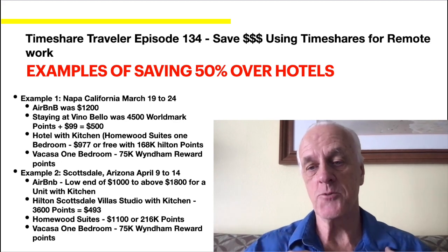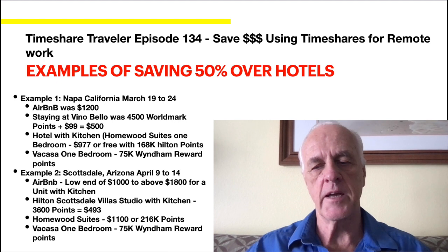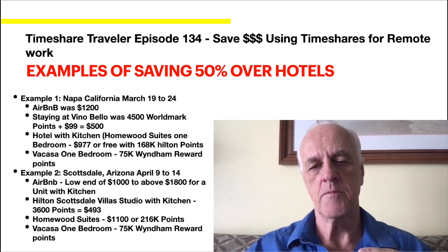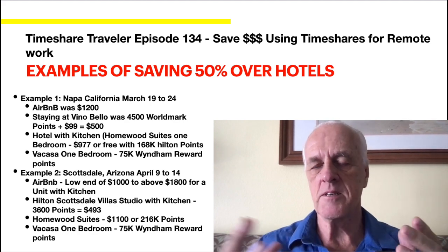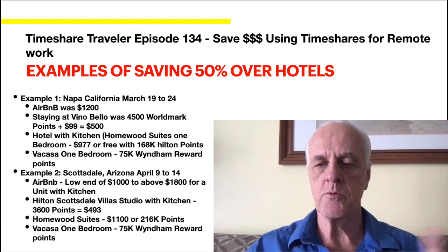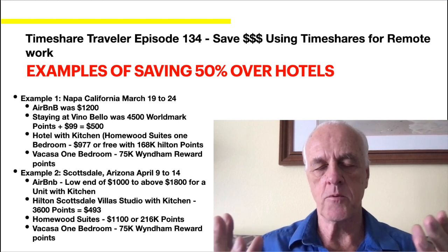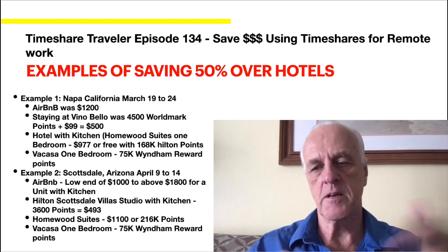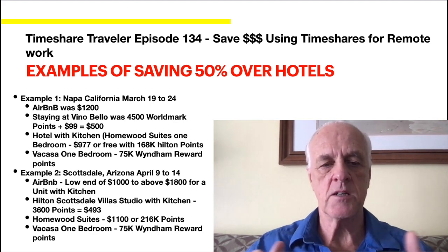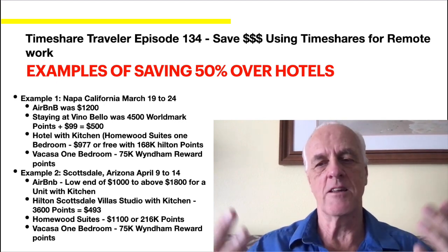I did two examples, and one I'm actually using. The first is Napa, California, March 19th to 24th — I've already booked it. I looked at Airbnb first and it was $1,200 for those five nights. I could have booked an Airbnb for a month at a lower nightly rate, but I didn't need it every night since I'm staying with my kids on the weekends. I looked at Zavino Bello, a Worldmark property. I'm a Worldmark owner and it was 4,500 points plus a $99 fee since it's part of the Wyndham family. That turns out to be about $500 for those five nights, or $100 a night — quite a bit less than Airbnb, and it's literally the same thing or even slightly better.